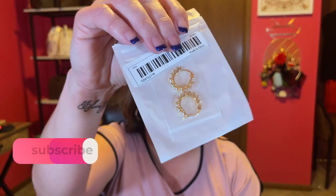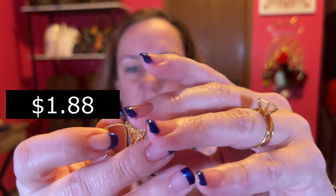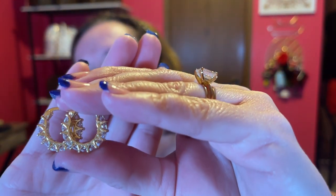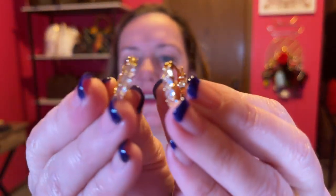I got a couple of earrings. First set — I saw a way girl have these earrings and they were really pretty. These are gorgeous little hoops that have cubic zirconia all over. They're really sparkly. This is what they look like from the side. Not too big — I don't like super huge hoops; these are probably the max for me. Very pretty. I like the cubic zirconia — it's real sparkly.